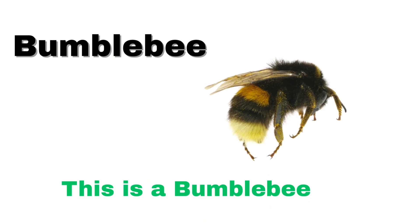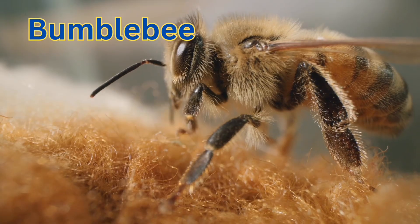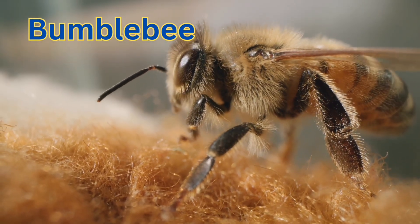Bumblebee. A bumblebee is a big, fluffy bee with black and yellow stripes.